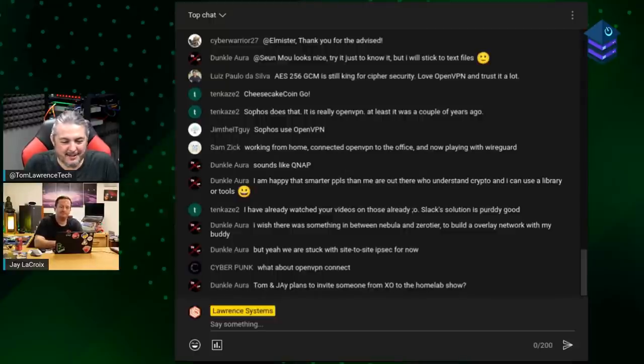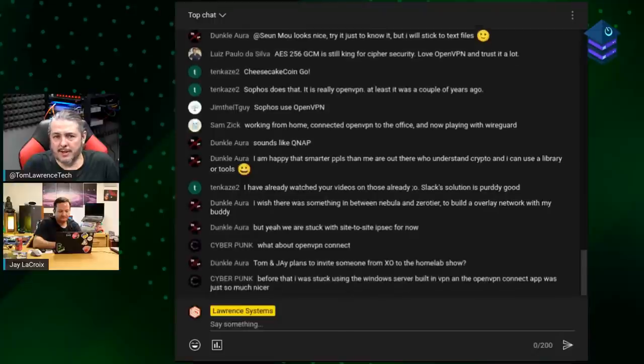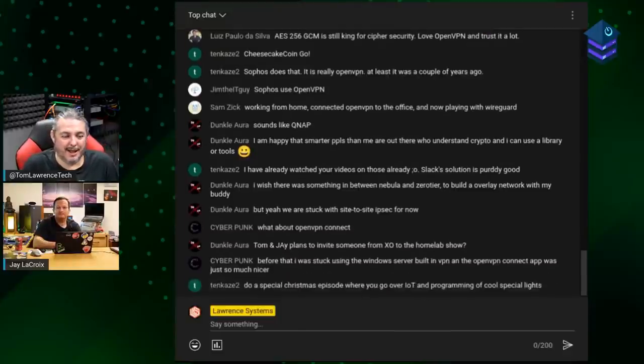A quick question from the comments: 'Tom and Jay, do you plan to invite someone from XCP-ng or XenOrchestra on the Home Lab Show?' Not at the moment, but I may do my own interview with them. Me and Oliver Lambert from the Xen Orchestra team chat from time to time — he does plan to come visit whenever the world makes travel easier. I told him Detroit was actually originally a French city, which he found interesting.